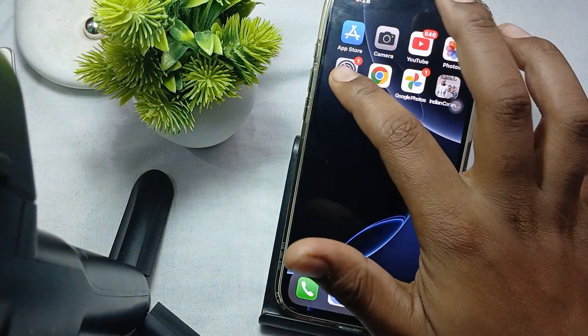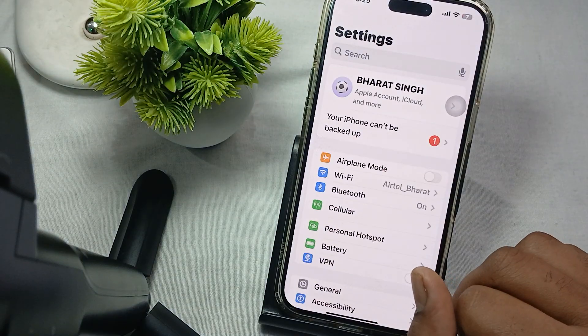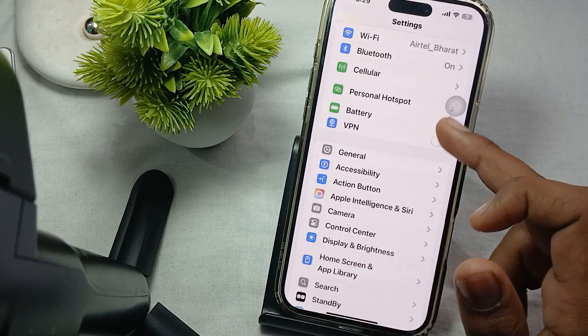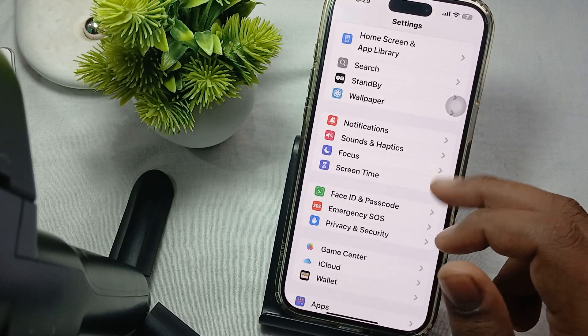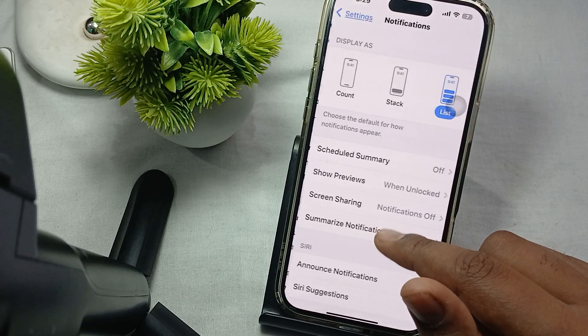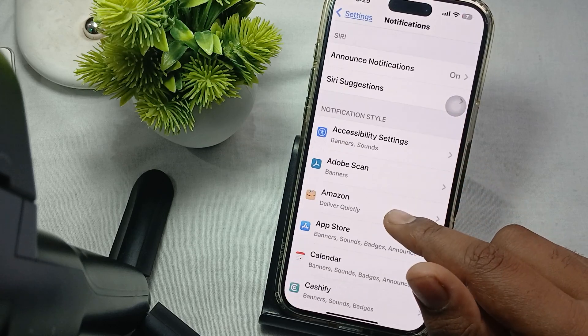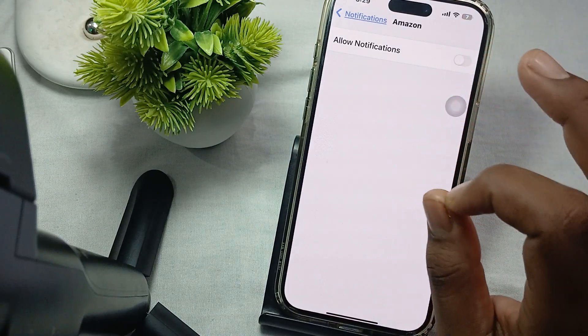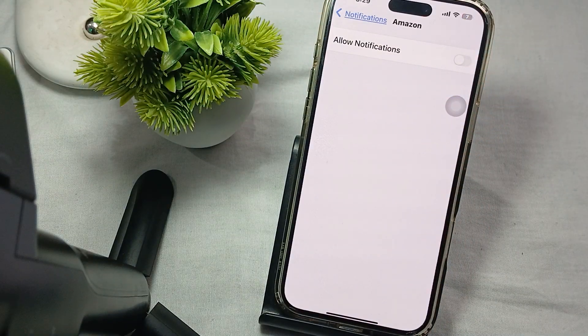Also, adjust the notification settings. If the problem is related to a specific app — for example, Amazon is not sending notifications — go to the notification section, tap on Notifications, find Amazon, and make sure it is allowed to send notifications. If it is turned off, you will not get any notifications from Amazon.